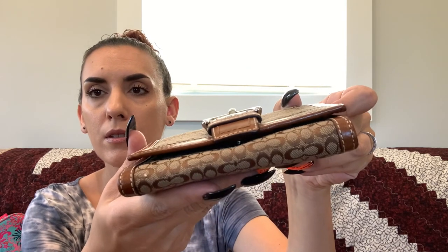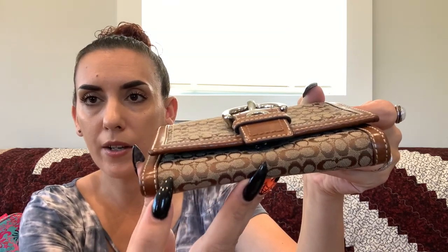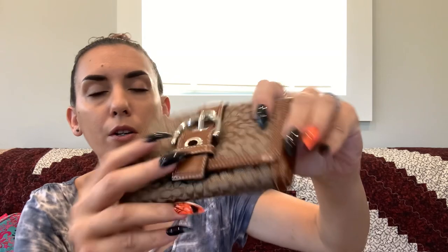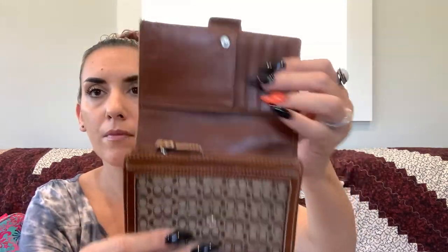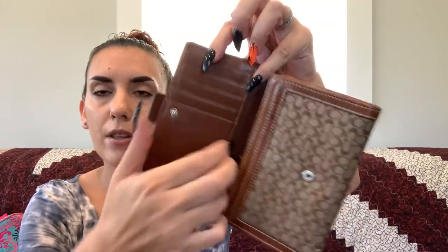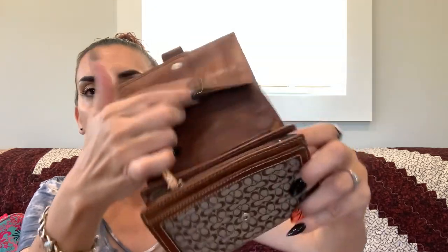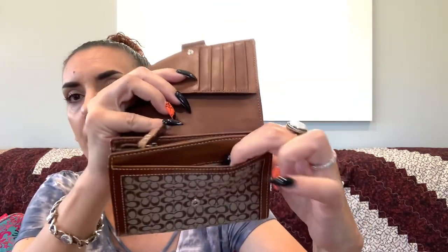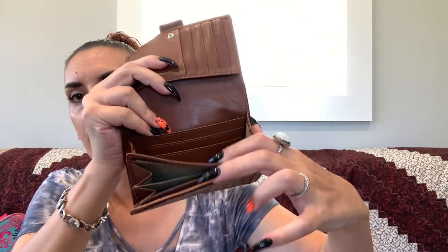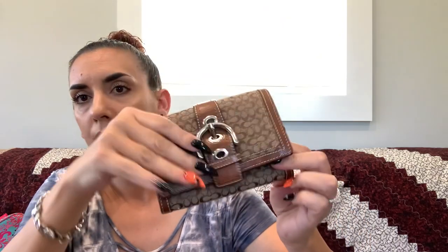Then we have a Coach wallet in brown fabric and leather — super nice condition with just one small boo-boo in the fabric. There's a pocket on the back with the Coach logo. Inside you have card slots, multiple slip slots, and a zipper slot. Asking $20.